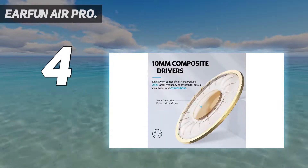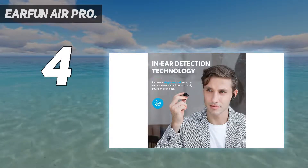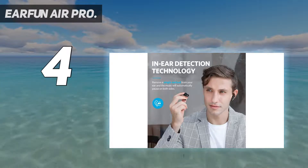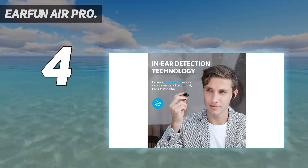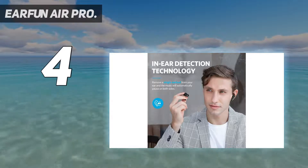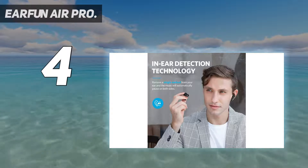And considering the spec sheet, the price remains jaw-droppingly low — a staple of EarFun's approach. The headphones pair easily and they're comfortable enough for even the longest of conference calls. The controls are a doddle to use, too. They're built to survive a downpour, too. All in all, it's a lot of tech and durability for not a lot of money.